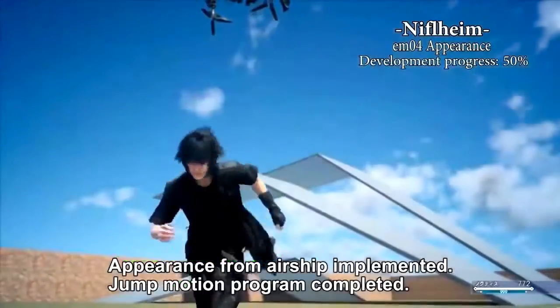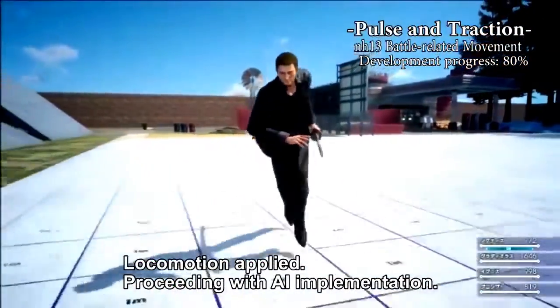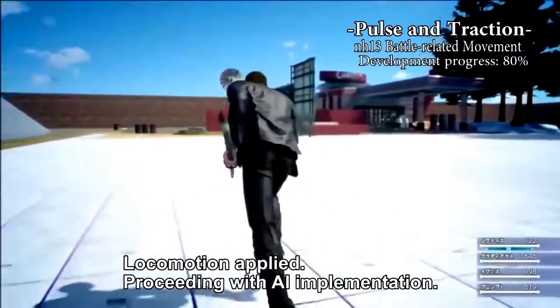So that development progress in the upper right — that's for each individual asset, right? Yes, that's correct. This is core, right? No comment. Come on.